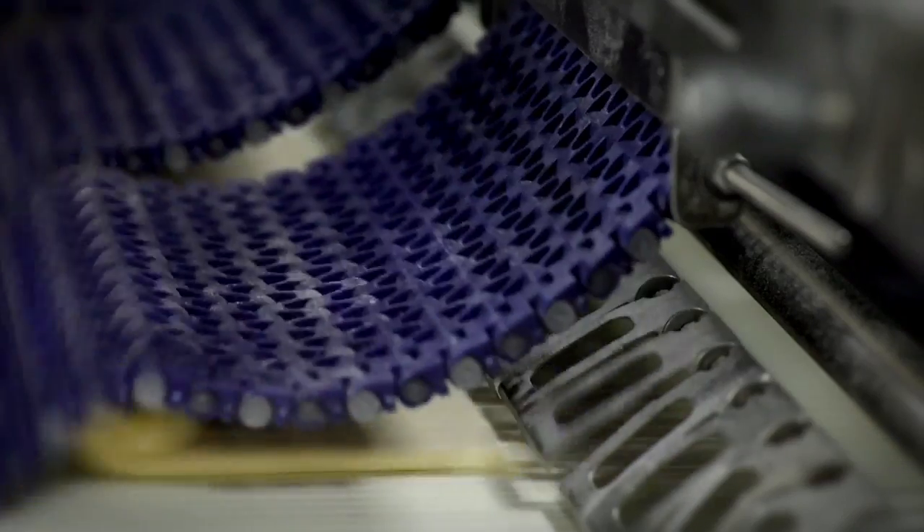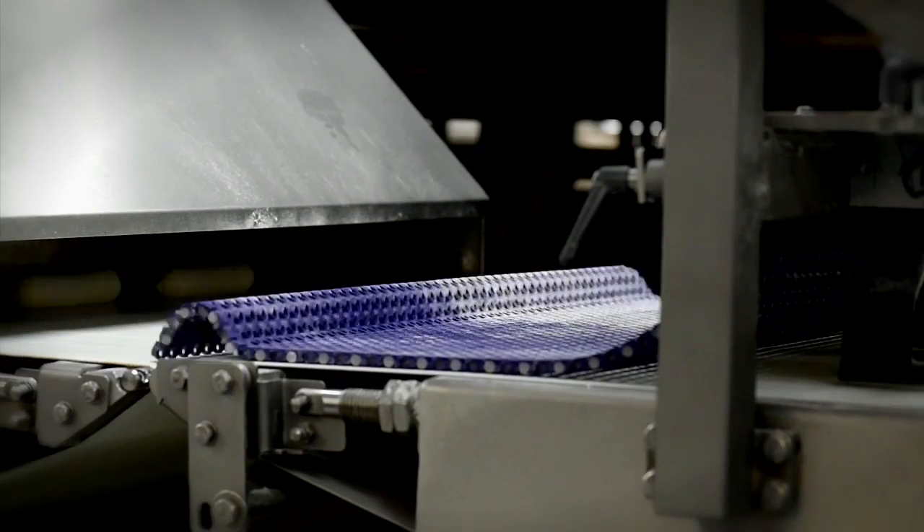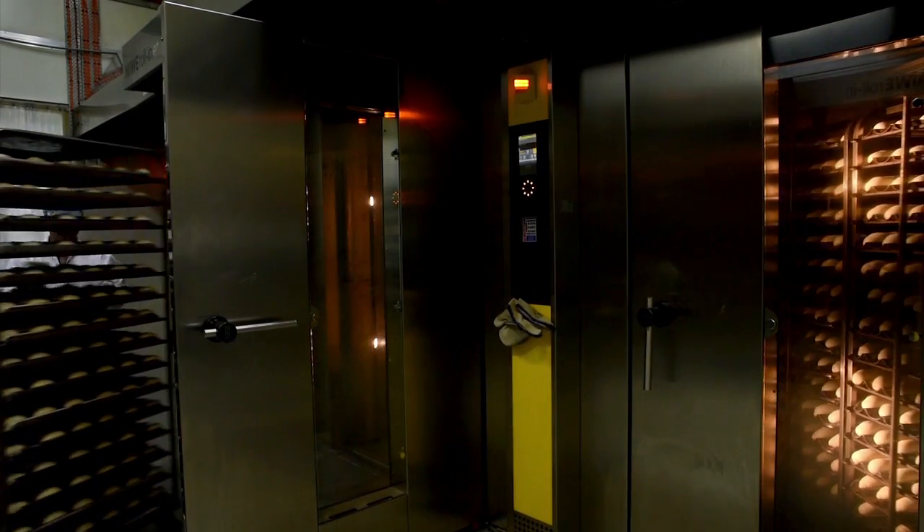We're using a lot of energy — ovens that have to be heated to 200 degrees, and at the same time we have to produce cold at minus 35 degrees. Both of those extreme temperatures require a lot of energy.